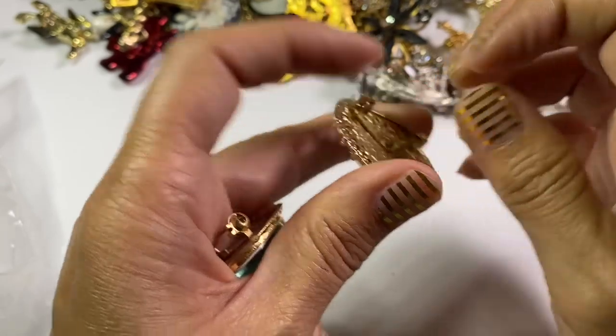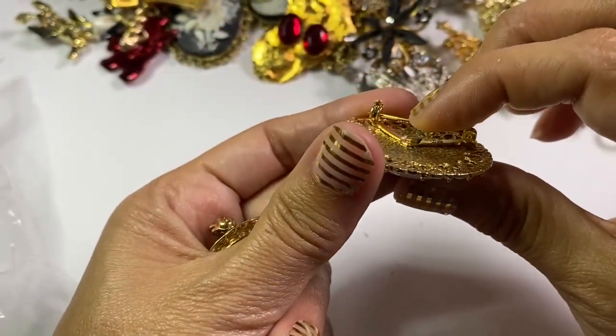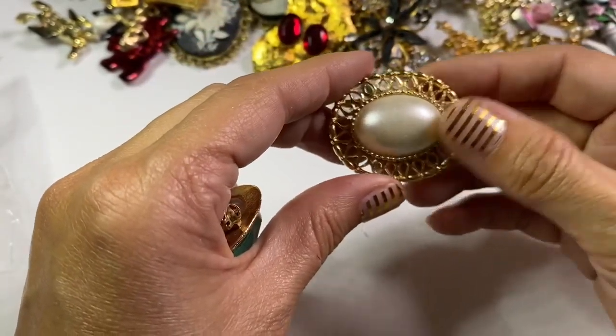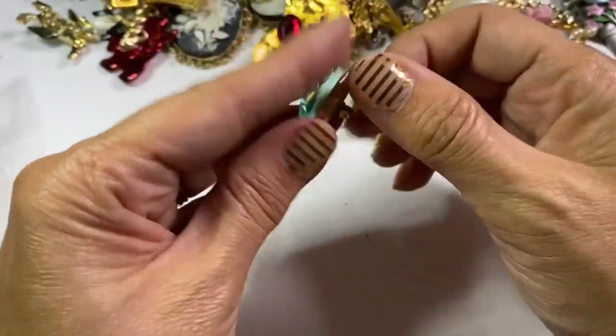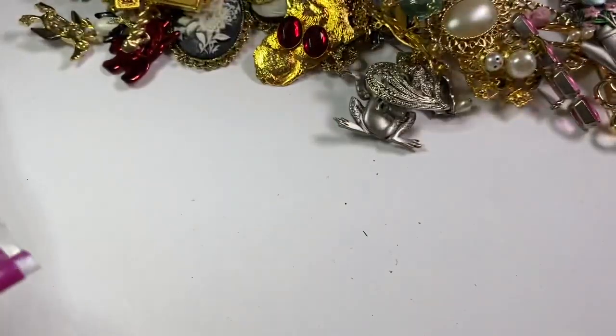A lot of these pins are bent, but that's not a deal breaker — a lot of them you can bend back. I wouldn't try to do it on one that's really expensive because you could break the pin, but most of them will bend back. Another little cheapy crystal one I can put in that crystal lot.